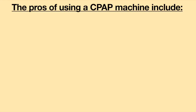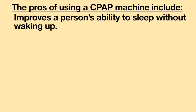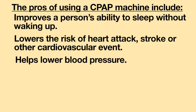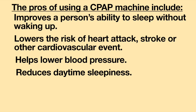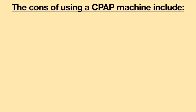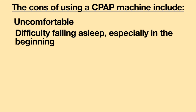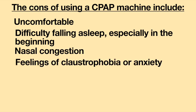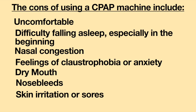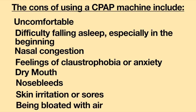The pros of using a CPAP machine include: improves a person's ability to sleep without waking up, lowers the risk of having a heart attack, stroke, or other cardiovascular event, helps lower blood pressure, reduces daytime sleepiness, and may reduce blood glucose and cholesterol levels. The cons of using a CPAP machine include: uncomfortable, difficulty falling asleep especially in the beginning, nasal congestion, feelings of claustrophobia or anxiety, dry mouth, nose bleeds, skin irritation or sores where the mask touches the face, and being bloated with air.